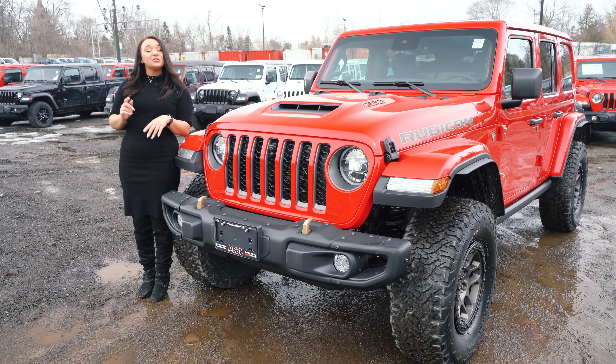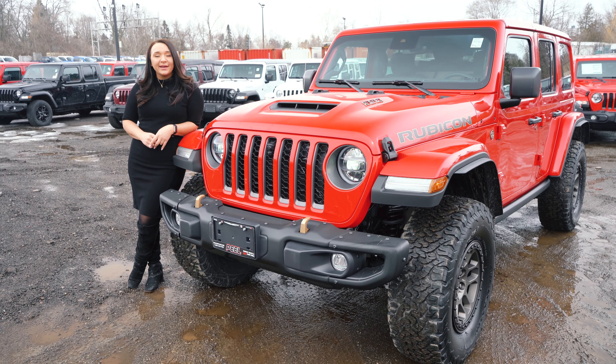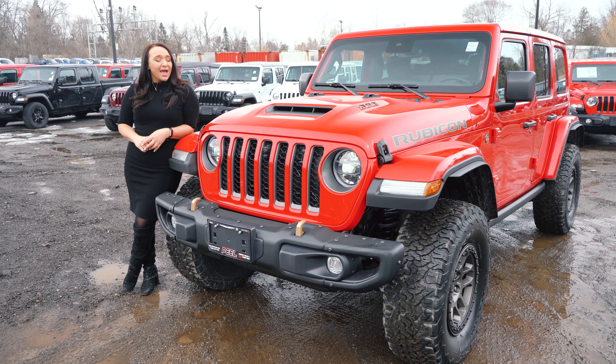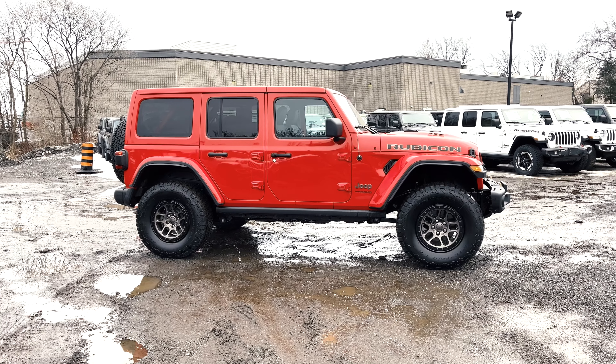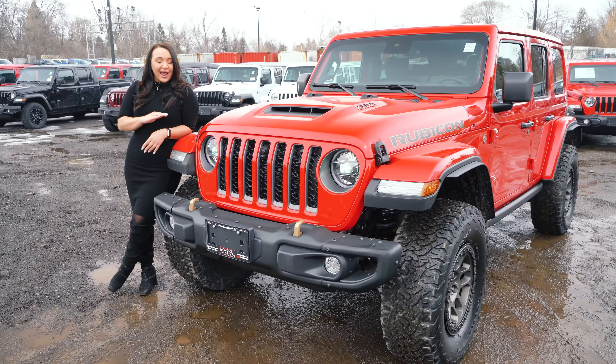Hey everyone, it's Jenna from Peel Chrysler, and today I'm standing next to a dream brought to life. Wrangler enthusiasts for years have been wanting us to cram a V8 engine right under the hood, and Jeep did not disappoint. Adding on the Extreme Recon Package too, and you have a beast of a Wrangler that outshines the rest.